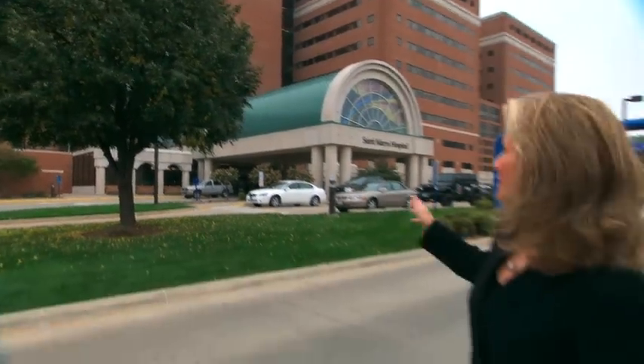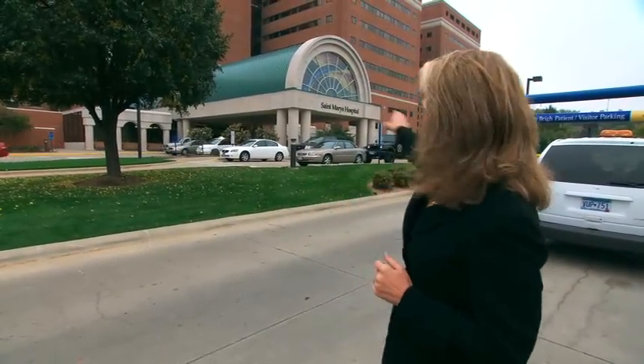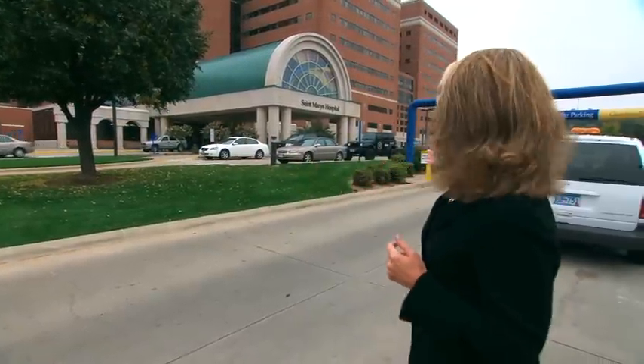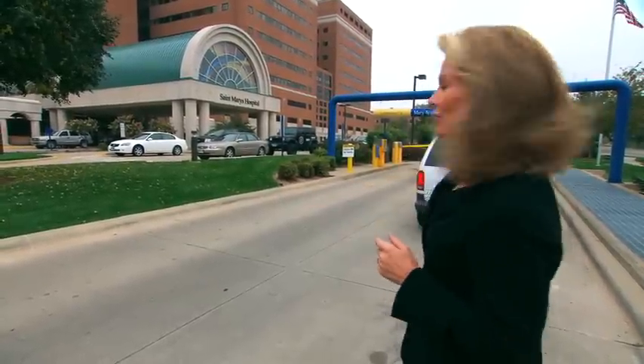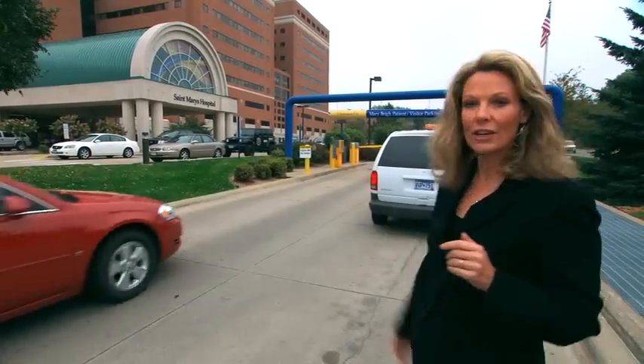This is the west entrance to St. Mary's Hospital, the main lobby entrance here at St. Mary's. You can drive up and drop off a patient there and continue around to park in the underground parking ramp called Mary Bry Underground. If it's full, you can come out the other end and continue down the road to the Generose parking, which is near the ER.